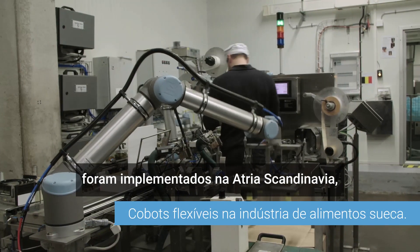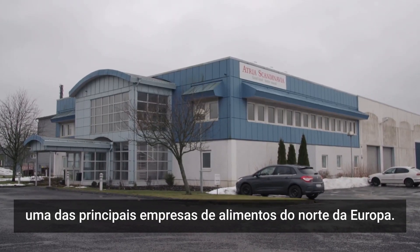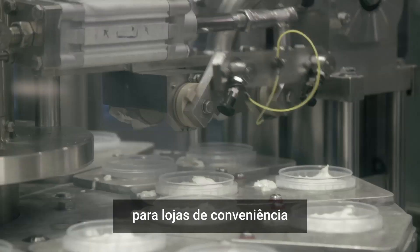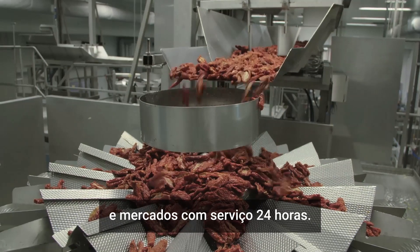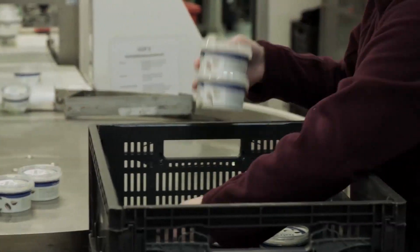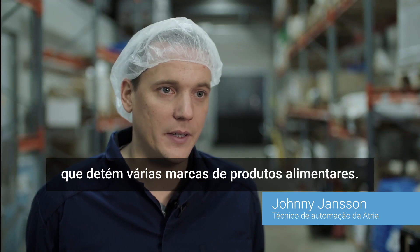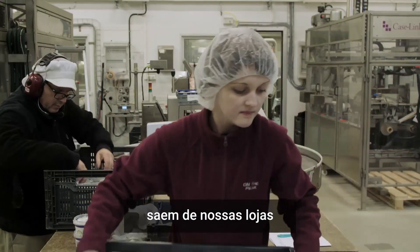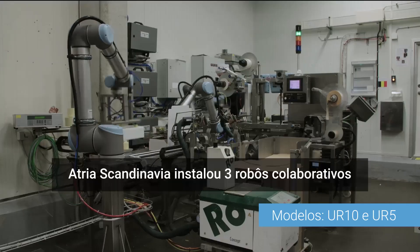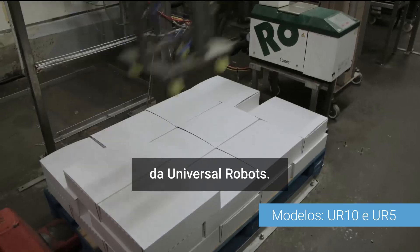Three Universal Robots have now been implemented at Atria Scandinavia, one of Northern Europe's leading food companies. Atria produces vegetarian and gourmet products for convenience markets and stores in need of round-the-clock service. Atria is a large group that owns several brand-name food products, so products are sent out both through their own stores and various other retail chains. Atria Scandinavia installed three collaborative robots from Universal Robots.